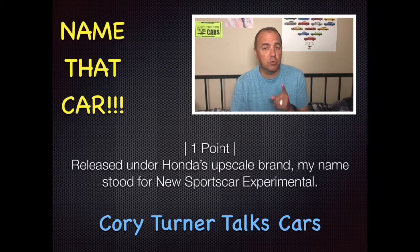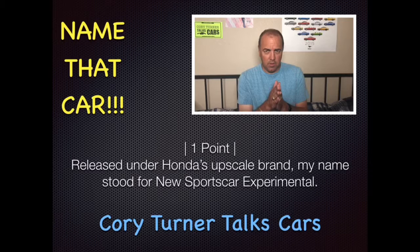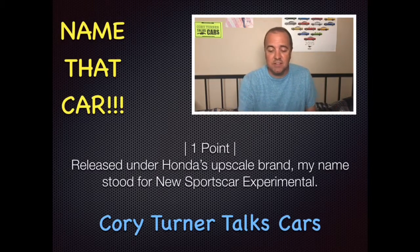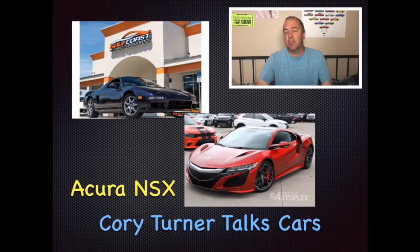When I hit the market in 1990, I featured an all-aluminum 3.0-liter VTEC V6 mated to a five-speed manual transmission. My F-Matic four-speed automatic wasn't available as an option until 1994. That was released under Honda's upscale brand, and my name stood for New Sports Car Experimental — NSX. Do you know which car we're talking about? The car today is the Acura NSX.